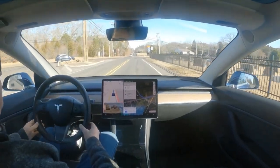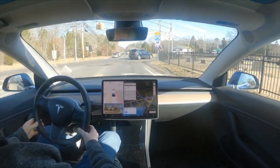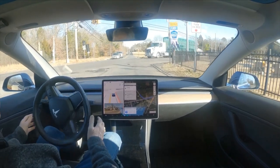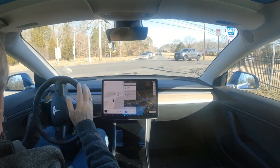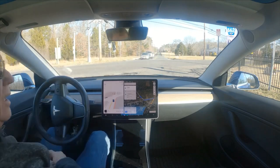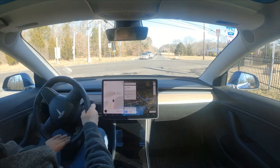We're going northbound on Old Zion, this is Zion Road. Yesterday it didn't want to go but today you can see it wants to ignore this traffic light and turn left here. I don't know what is going on with this light.